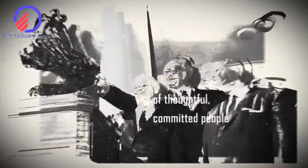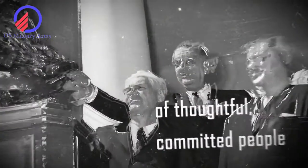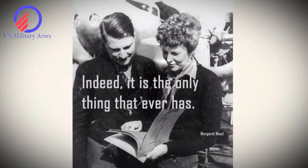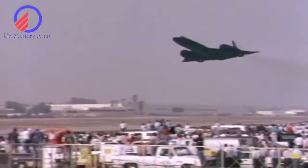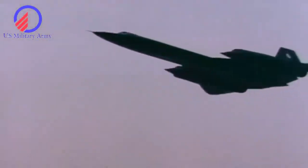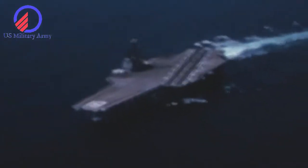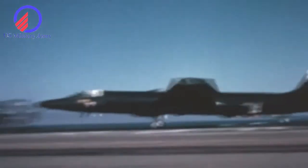The world-famous Skunk Works development team has released a new video celebrating 75 years of cranking out some of the most amazing military aircraft the world has ever seen. The quick clip shows off aircraft from the early days of Lockheed Martin's Advanced Development Programs division, aka the Skunk Works, and offers glimpses of new warplanes we may see in the next 10 to 20 years.